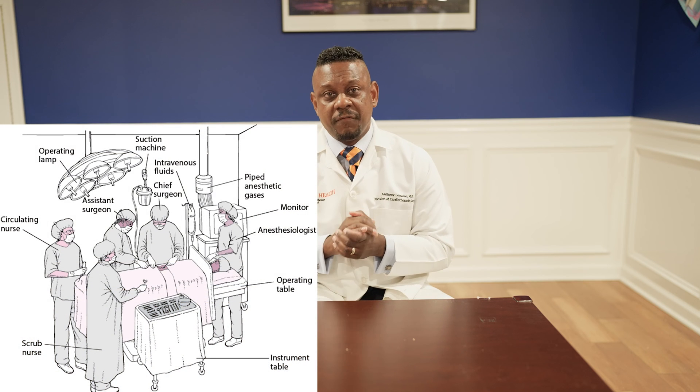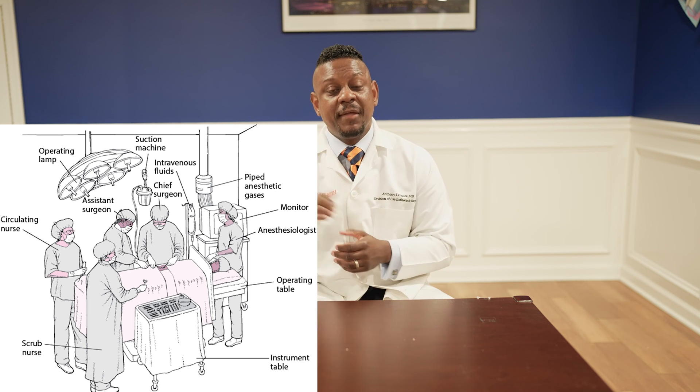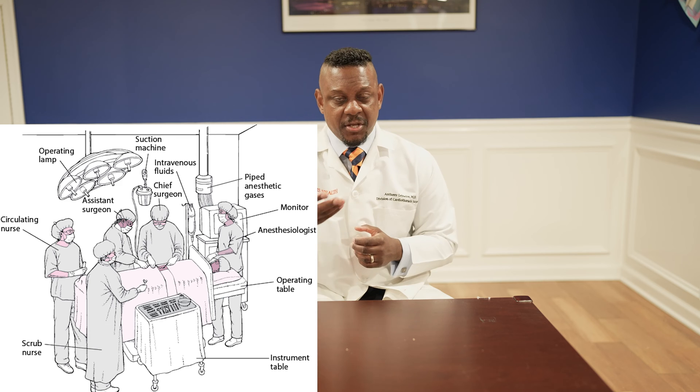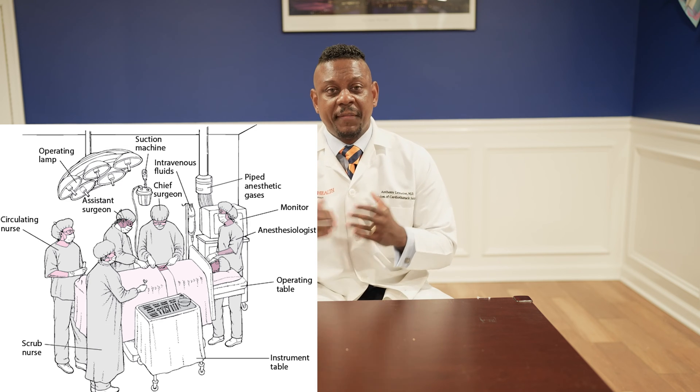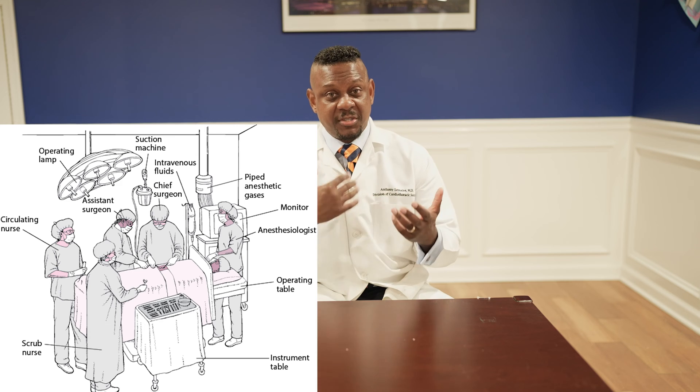The first critical aspect of the operating room setup is the personnel. After I complete an operation and go talk to the family, they're constantly thanking me as though I did the operation myself. What I try to remember is to tell them it's an actual team involved. There are nurses critical to the operation: a circulating nurse who's not sterile, running around providing equipment, and a scrub nurse who is sterile in gown and gloves, responsible for providing instruments and taking away unused equipment.